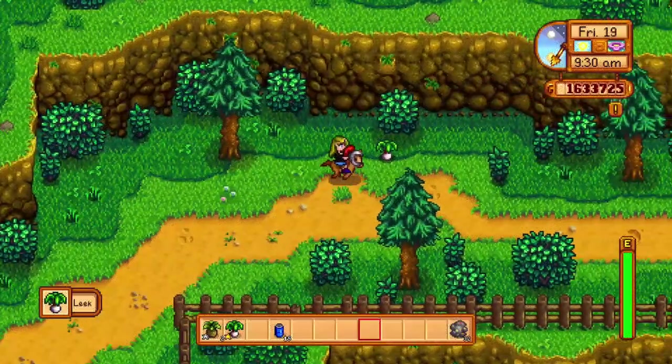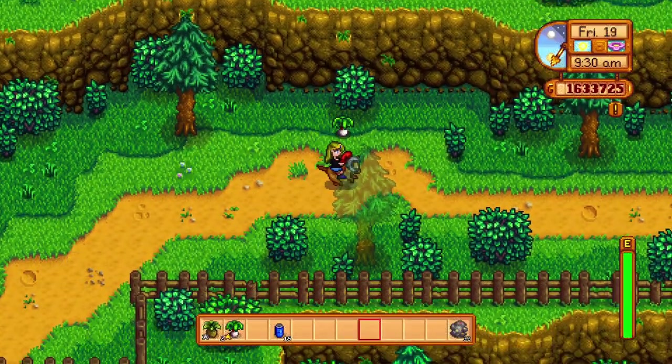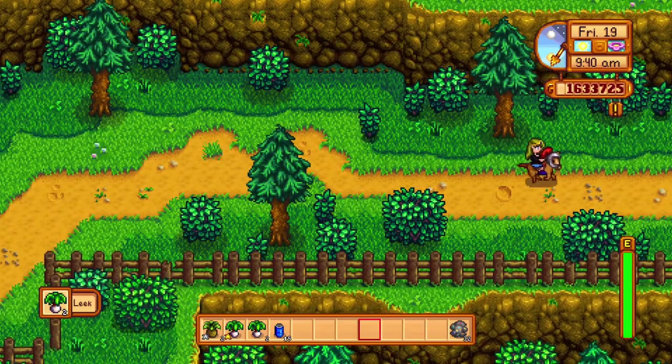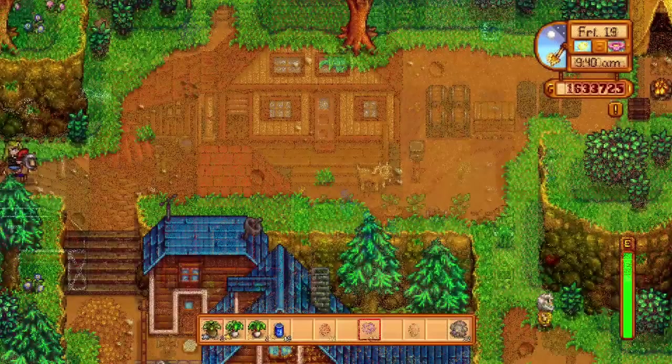There are several types of trains that come through Stardew Valley. The best train is the present train that comes through during the winter. Use your slingshot to hit this train to gain the presents.